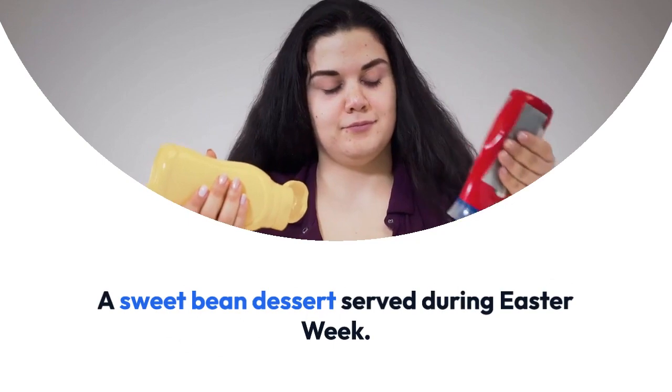A sweet bean dessert served during Easter week, made with coconut milk, condensed milk, and boiled red kidney beans.